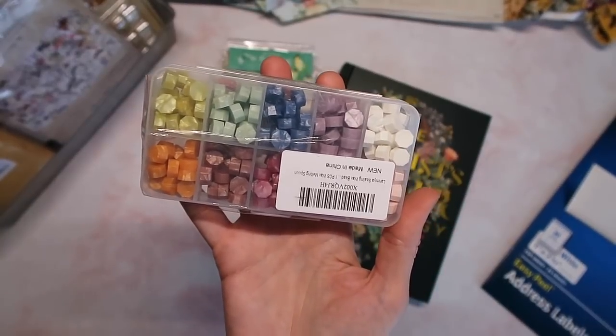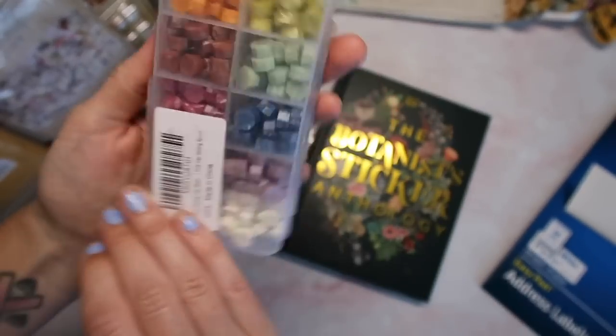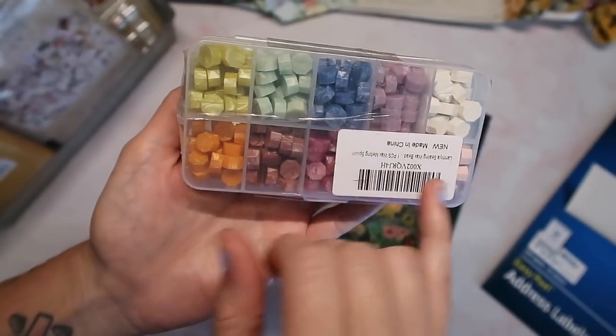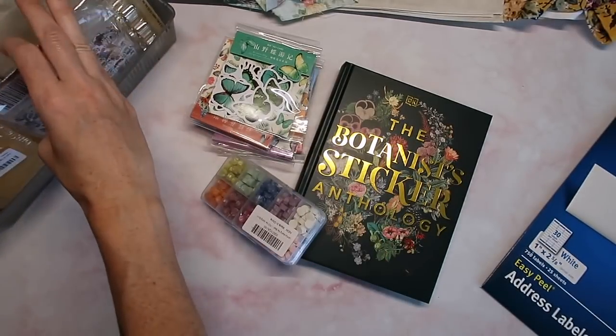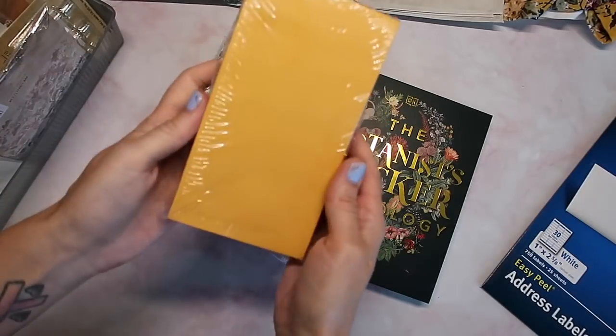I also got some new wax for my wax seal stamps. I really like these colors — they're really kind of pastel colors. I love working with the little wax beads; it's so much easier than the stick in my opinion.